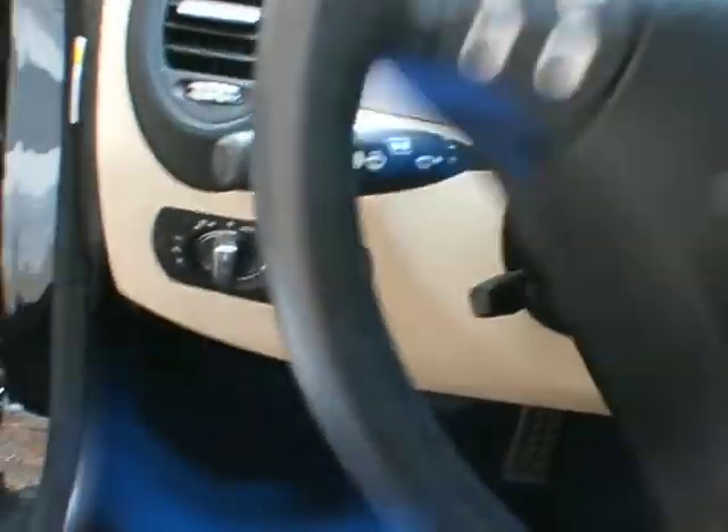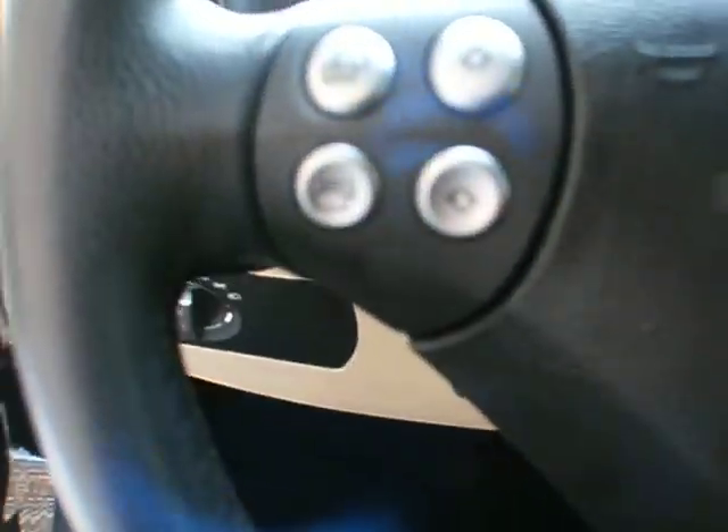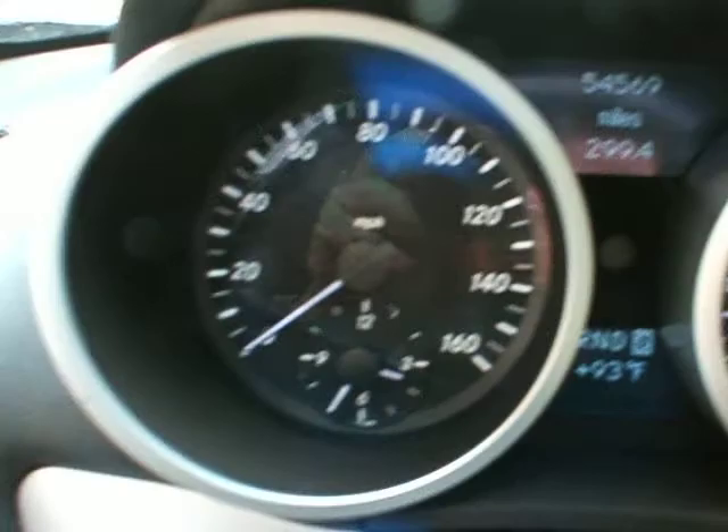It's got 54,000 miles on it. Let's take a look at the inside here. There are power windows, memory seats and power seats, headlight functions, and personalization functions on the steering wheel with volume control. The actual mileage of the vehicle is 54,569. The vehicle is running and there are no check engine lights on.